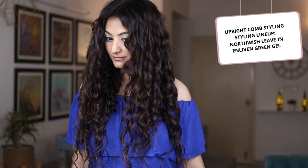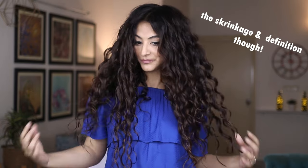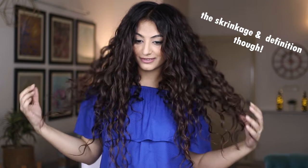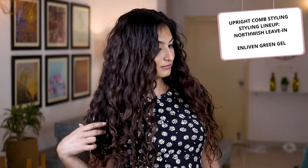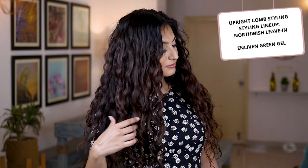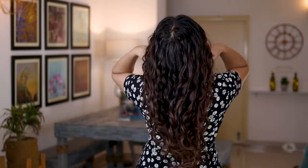Next is the Northwish Naturals Leave-In Conditioner — a super lightweight product with a unique texture: thin but also super creamy, with a light yet beautiful fragrance. It's a non-greasy formula so I can always get away with using a little extra. My favorite way to use this is with the LOC method, combining it with Jamaican black castor oil and jojoba oil to seal in moisture, then finishing with gel. If you want shrinkage but don't want hair to be super weighed down, this is your go-to — it's a level 1.5 to 2 product.